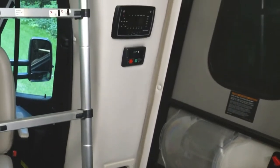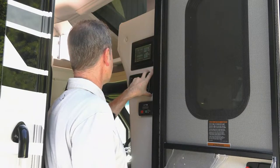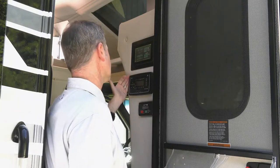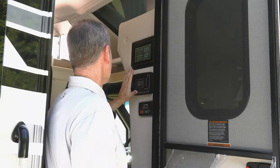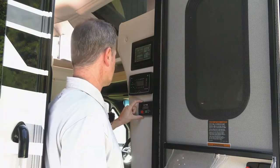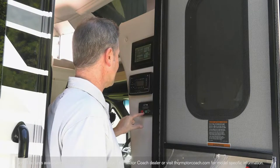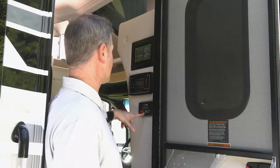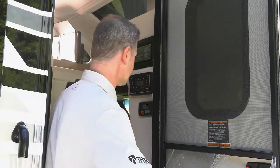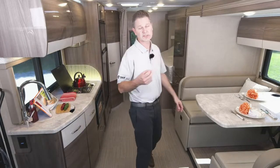Two more features here in the step well. This is your Bluetooth coach radio system — it's a DVD player, it's a radio, it has Bluetooth so you can pipe in your favorite playlist. And this Delano is equipped with the optional diesel generator — this is where you start it. The standard generator is a 4,000 watt propane generator; the optional diesel generator is 3,200 watts, which will power everything in your Delano when you are traveling.